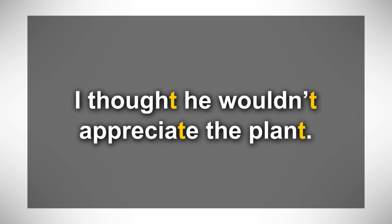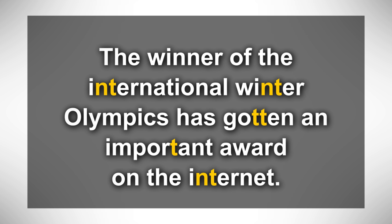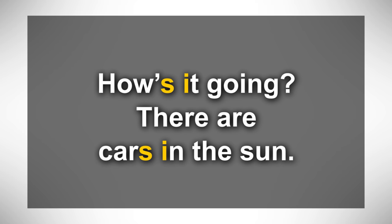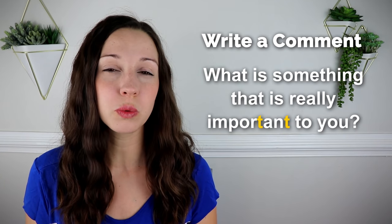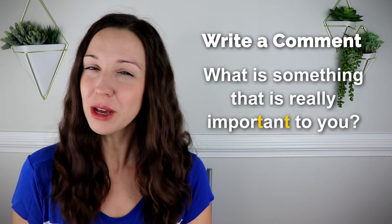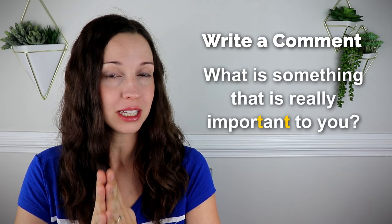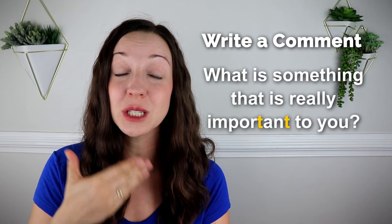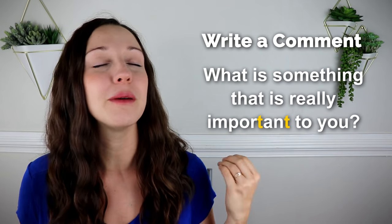Great work. That was a lot of pronunciation practice, but before we go, let's do a quick review. Say these sentences out loud with me — that's the best way to improve your pronunciation and remember these concepts. 'I thought he wouldn't appreciate the plant.' 'The winner of the International Winter Olympics has gotten an important award on the internet.' 'He'll go if we'll go, and they'll go if you'll go.' 'How's it going? There are cars in the sun.' Now I have a question for you: in the comments, let me know what is something that's really important to you — use the word 'important,' since in the middle we have that glottal T, and at the end we have a stop T: 'important.' No T that we actually speak at the end.